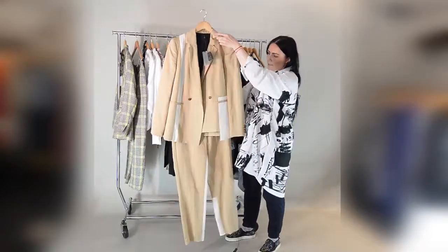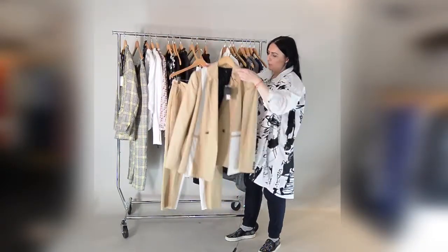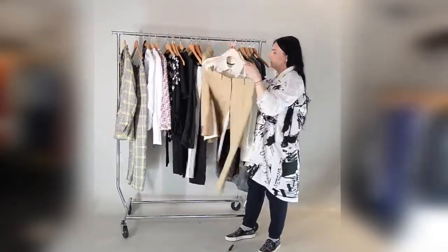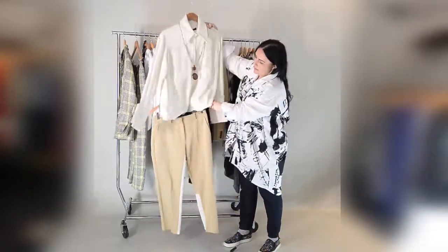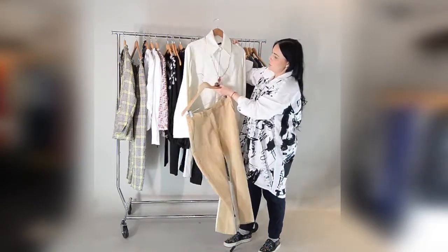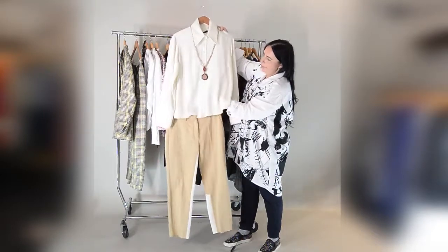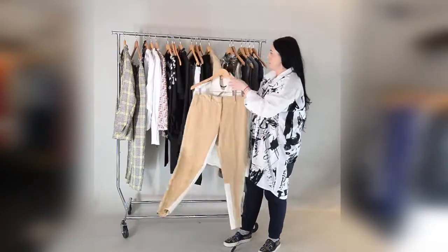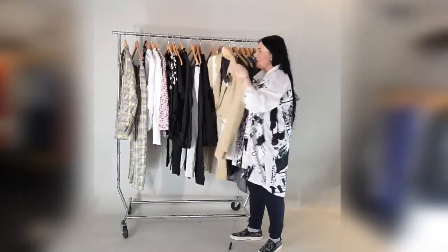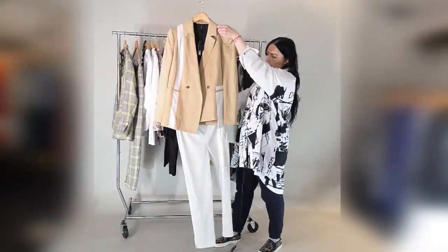The colors we showed together in the first video can also be worn separately. These trousers go really nicely with a brighter color shirt, which dresses things up a little bit. Since these are neutral pastel colors, it's always good to add a colorful necklace to elevate the look. The jacket also pairs nicely with plain trousers — a very nice combination.